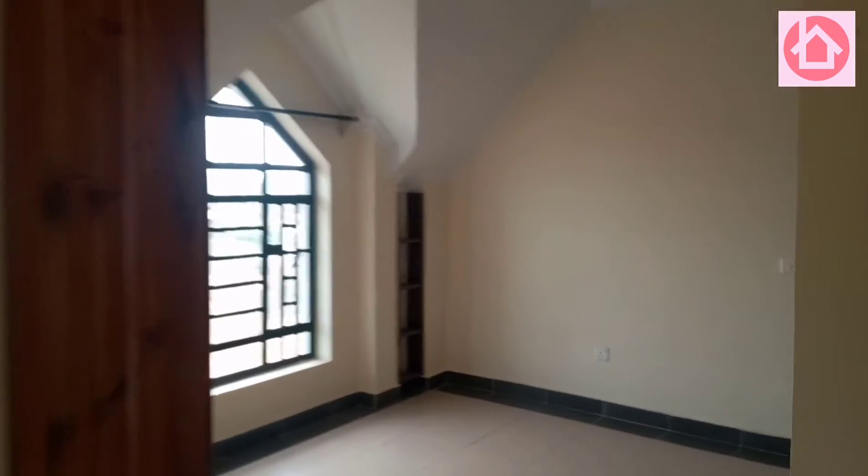There is a bedroom here. This bedroom has a shoe rack — or maybe everything. There is a window here. Look at the design of this.